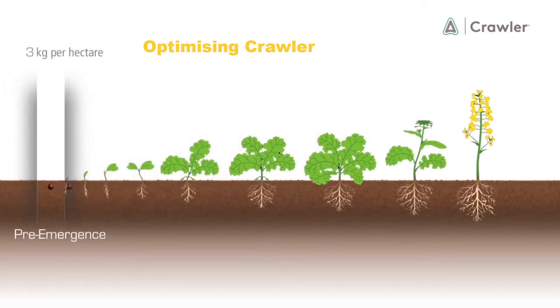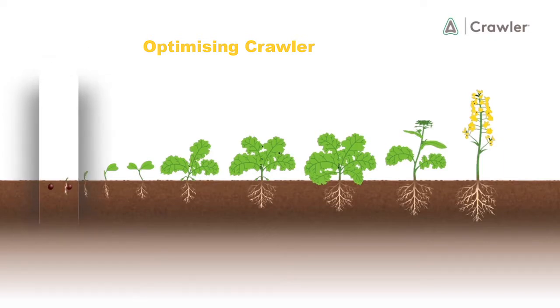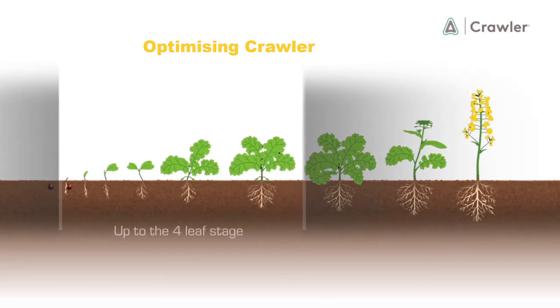Adamo recommend that Crawler should be applied at 3 kilograms at the pre-emergence stage, or if this timing is missed, Crawler can also be applied at 2.5 kilograms up to the four-leaf stage to meet both of these objectives.